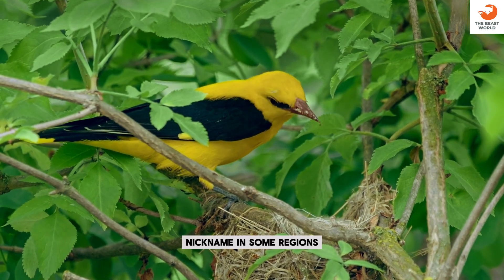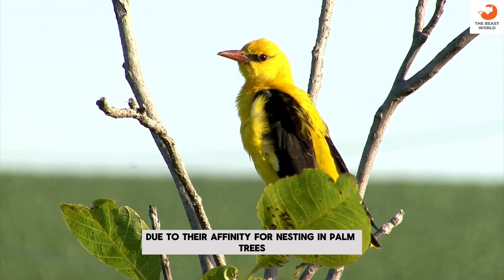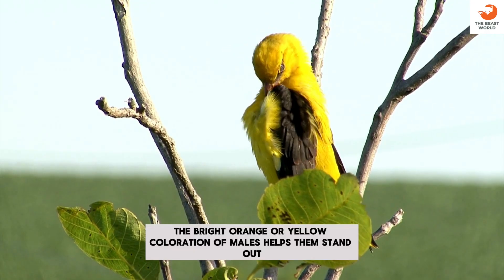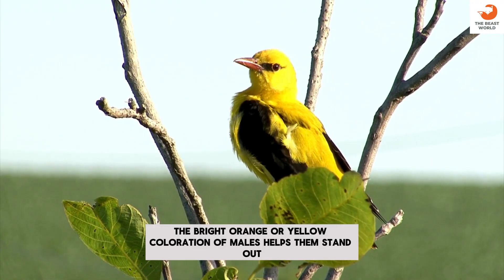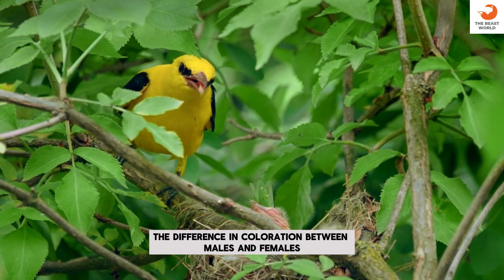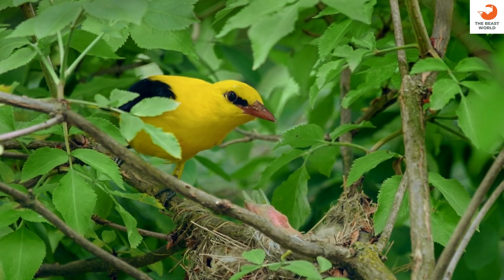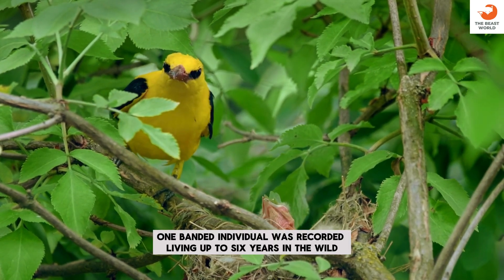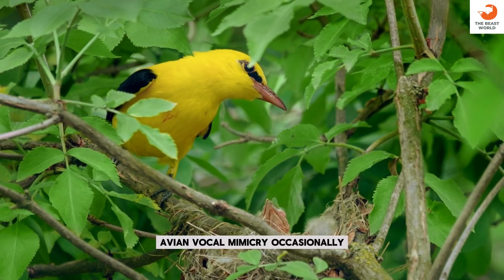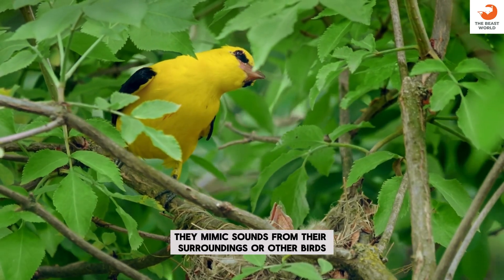Nickname: in some regions, they are nicknamed palm leaf orioles due to their affinity for nesting in palm trees. Coloration adaptation: the bright orange or yellow coloration of males helps them stand out during courtship. Sexual dimorphism: the difference in coloration between males and females is an example of sexual dimorphism. Longevity: one banded individual was recorded living up to six years in the wild. Avian vocal mimicry: occasionally, they mimic sounds from their surroundings or other birds.